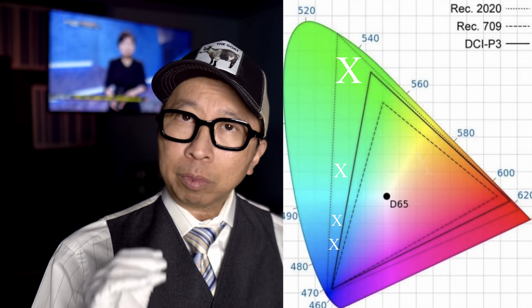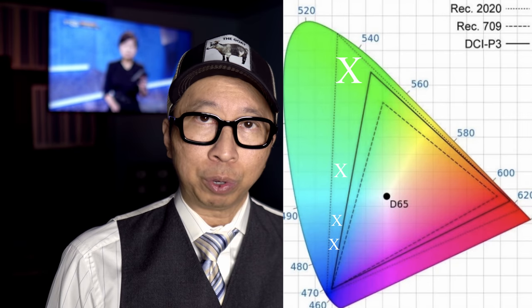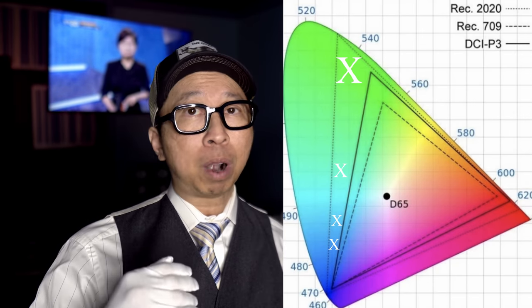P3 covers most of BT. 2020 in the colors that matter to us as consumers: skin tones, sunsets, blues, reds — all covered fine. What P3 is missing is additional shades of green and maybe light blue, so you'd get slightly better skies. But when color space is not relevant — and I'm going to emphasize this — ignore any points when a reviewer says this TV's got amazing BT. 2020 color space. Every movie you're streaming at best is P3, every disc you're buying at best is P3, unless it's the Lego Batman movie. Until next time, stop the FOMO.